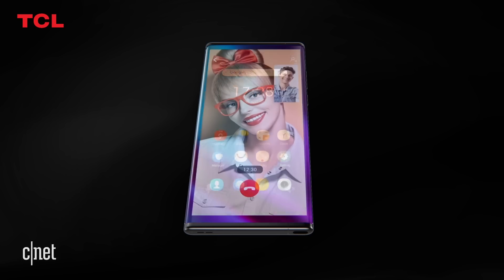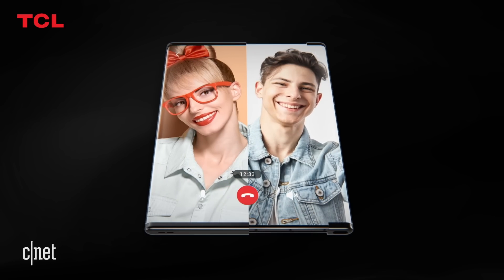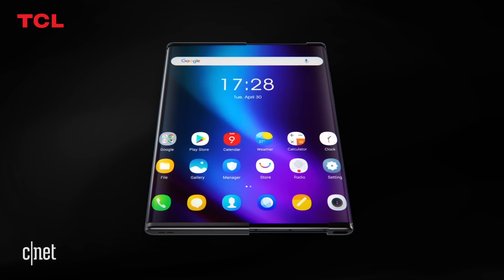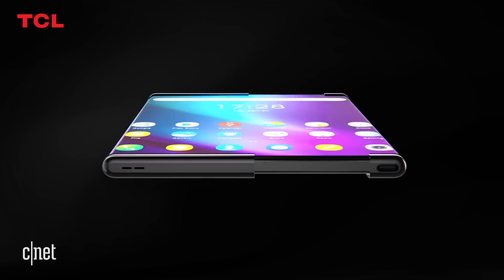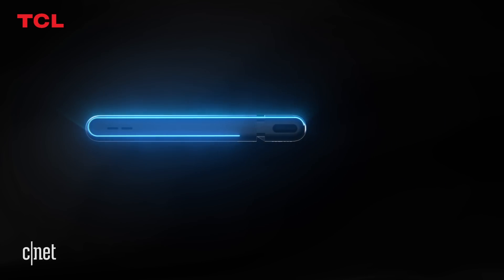First, it starts off like a regular phone. You get a nice big screen and a front-facing camera setup like you'd expect. But what if you want a bigger screen? No problem. With a gesture, the screen's right edge moves outward, and on the left side, more screen unfurls.